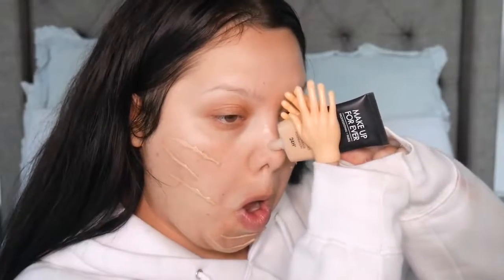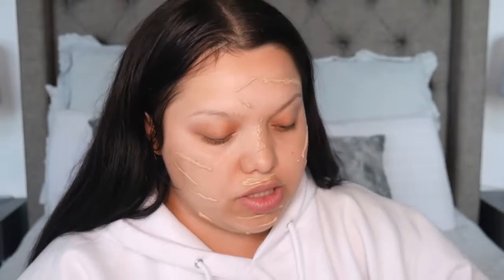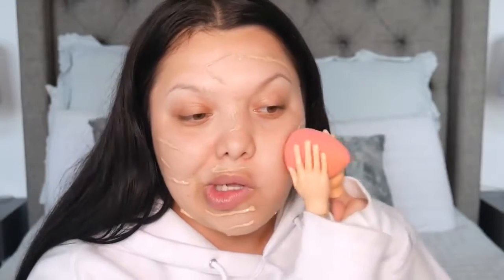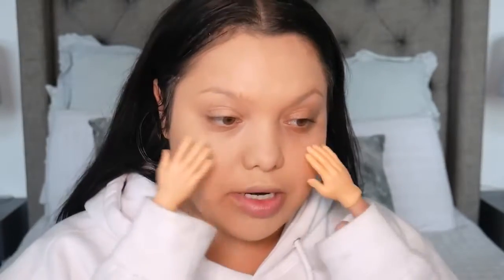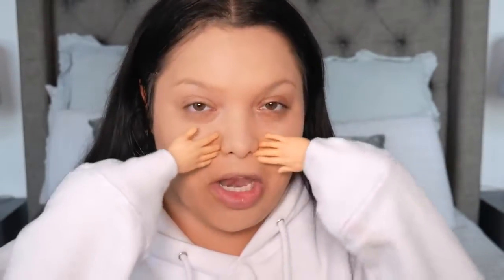We're doing great so far. I got my beauty blender — let's flip it the other way. Lord, this is just insanely hard. Get out the way, hair! I feel like my hands are just not holding on right. I really thought this was gonna be a lot easier. I'm just going to go in with my hands — I feel like this is just going to be a lot easier to actually blend out. It gets around my nose and under my eyes so much better.